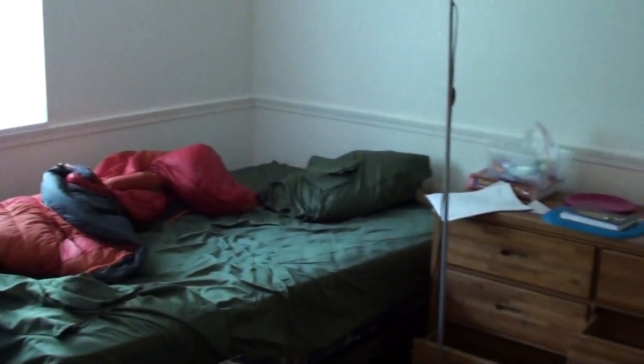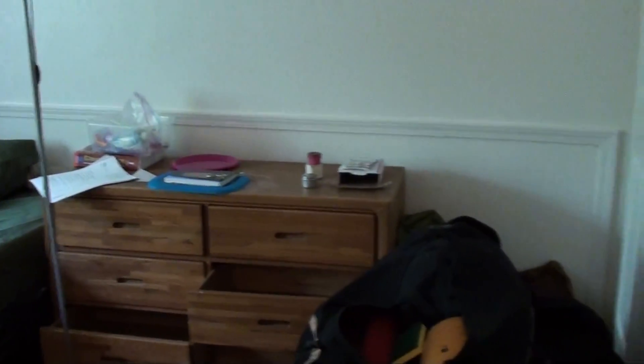Heading down the hall — all the rooms are going to be basically very similar. You'll notice that they all have full-size beds and six-door dressers. The closet sizes in Old Mill are really bigger than a lot of the shared rooms you'll see.